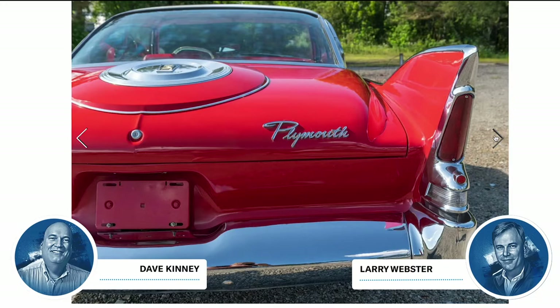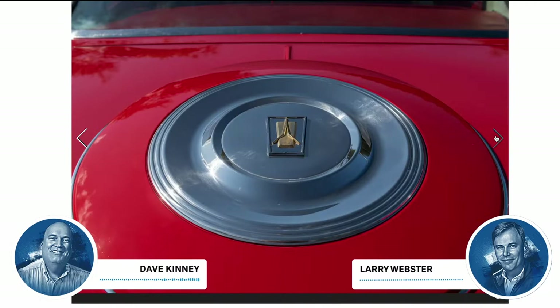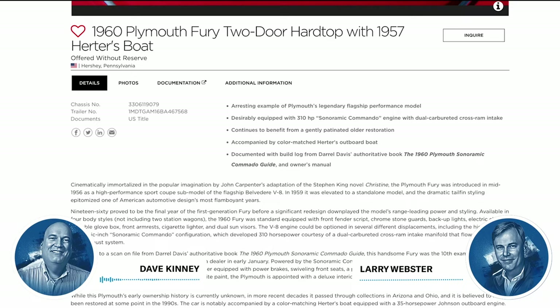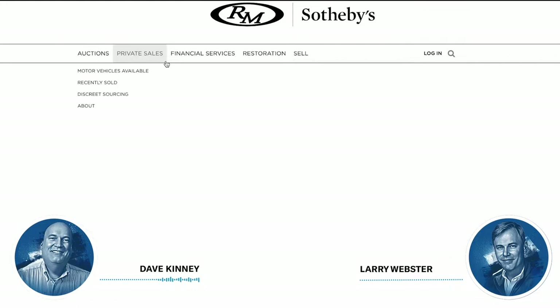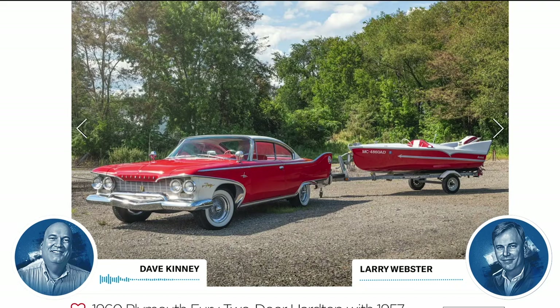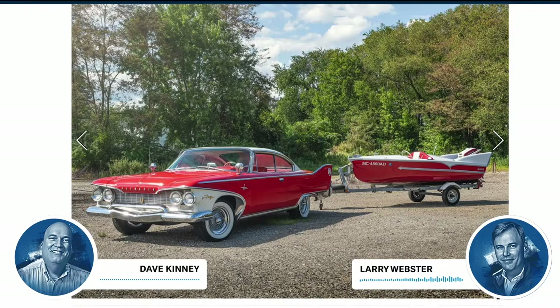I'd give $20 grand for that boat and have absolutely no use for it — it's so cool with those fins. A lot of times the auxiliary thing that goes along with a car doesn't add a lot of money, but it adds a ton of interest. I think anybody would count this thing for $10 grand or maybe more. It's like the old story about the air-conditioned car versus the non-air-conditioned car — even if you say you'll never use it, it's worth more. This will be the king of Cars and Coffee. And you wouldn't be talking about it without the boat. The Fury was Christine — the star car from the Stephen King movie.